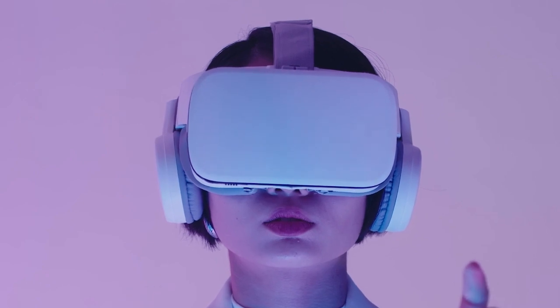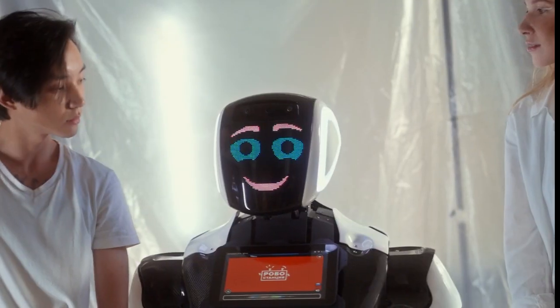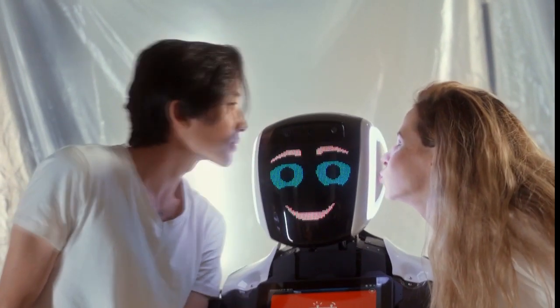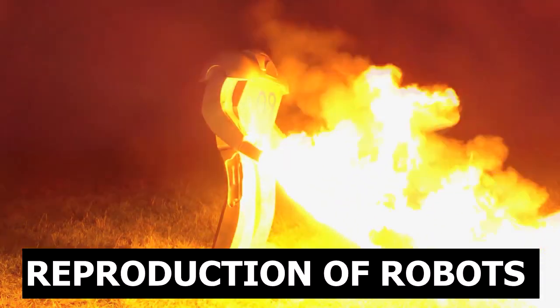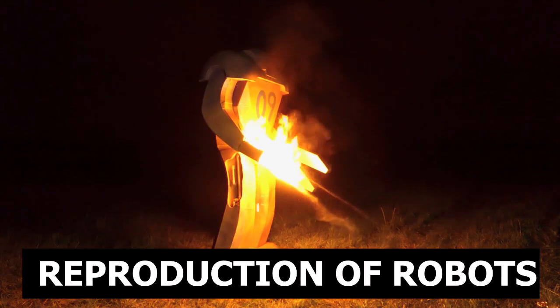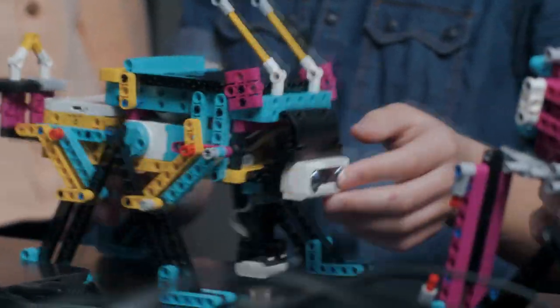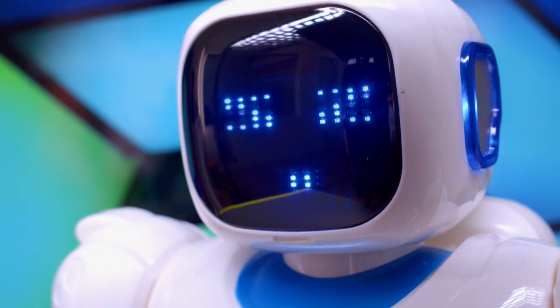For example, one day, two robots that are particularly well adapted to a certain environment will be able to combine their genetic code to create a small robot child using a 3D printer that will have the strength of its two ancestors. If this approach works, it could lead to robots that construct themselves, creating perfectly adapted morphologies and behaviors that human engineers have never dreamed of.